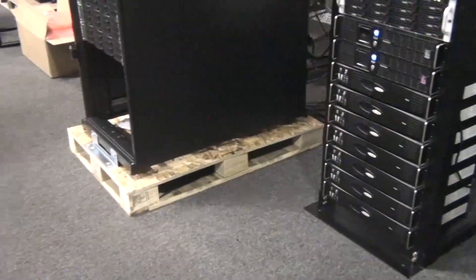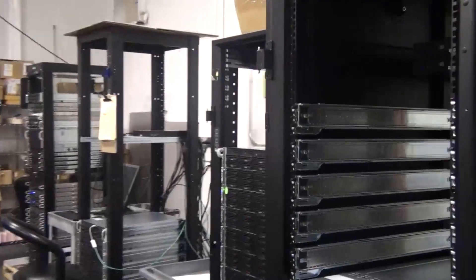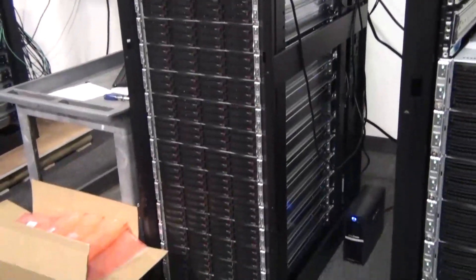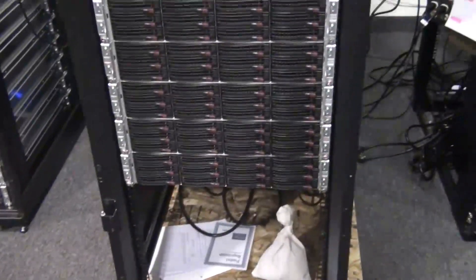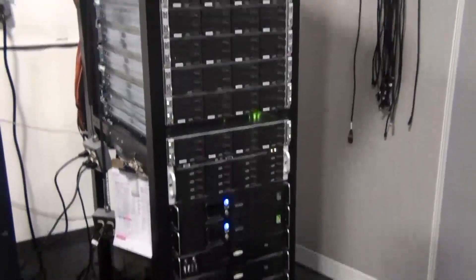Another unique thing about this cluster is it's our first based on AMD's new Opteron 6200 series, the Interlagos. What's been challenging about the Interlagos is that it requires an extremely new operating system in order to support some of the special instruction sets introduced with Interlagos. It's been a challenge working with extremely new kernels. We are using the Warewulf operating system and cluster management on this, and that has caused us to have to break some new ground. It also incorporates quad data rate InfiniBand.